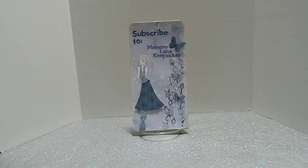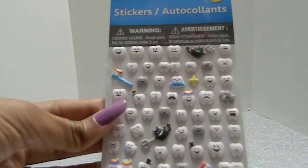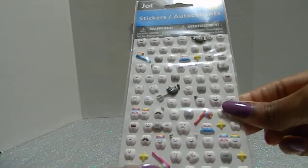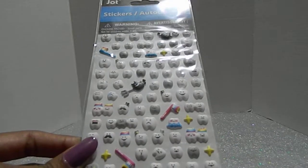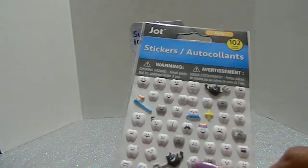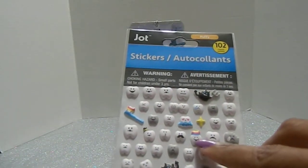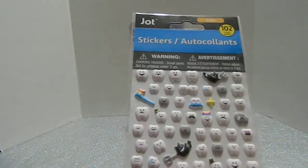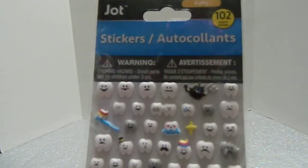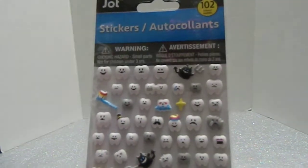I found these cute stickers by Jot, and these are all puffy stickers. Look how adorable - they're little teeth and toothbrushes, with different face images on them. This one has a crack in it, that is too adorable, and some have toothpaste on them. There's even one that's crying! It's a hundred and two stickers in this pack, available at your local Dollar Tree.